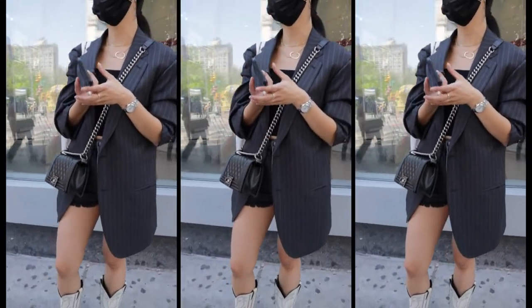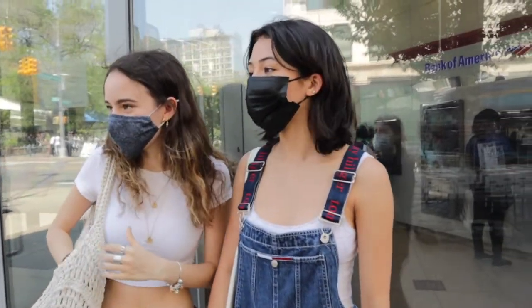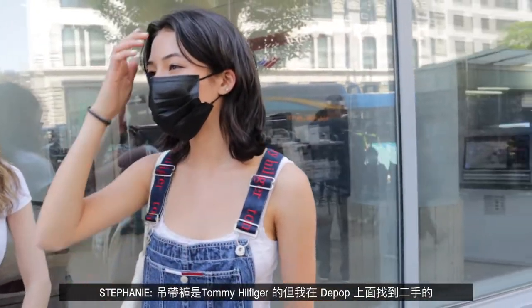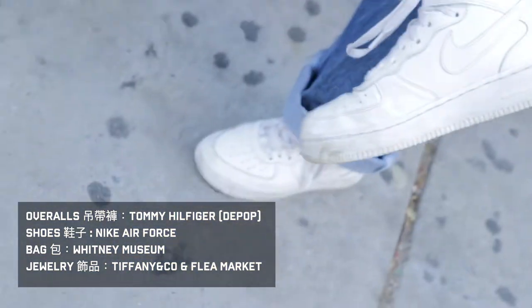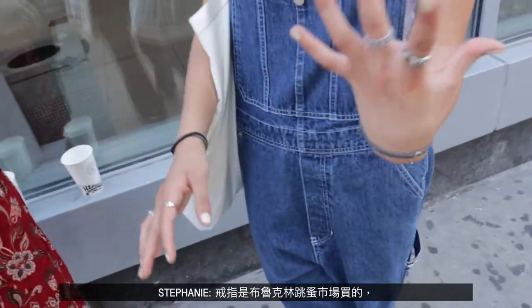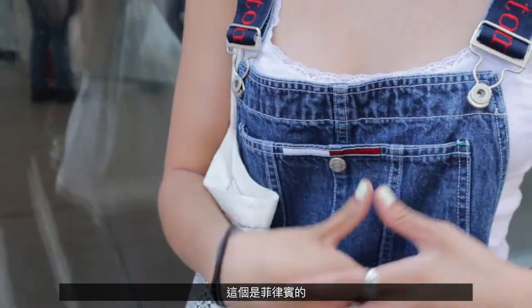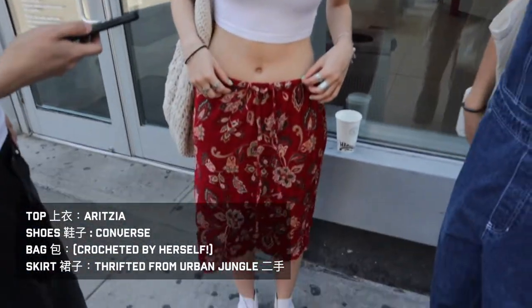What are your names? I'm Stephanie. Emma. Nice to meet you. Starting with Stephanie — where's your overall from? From Tommy Hilfiger, but I got it one deep. And your shoes? I just got Air Force Ones. Very interesting. And your bag? I think it's from the Whitney Museum. My ring is from the Brooklyn Flea Market, another ring is from my friend, this one is from Tiffany, and this is from the Philippines. And Emma, where's your shirt from? This is from Aritzia, and my skirt I think I thrifted from Urban Jungle.